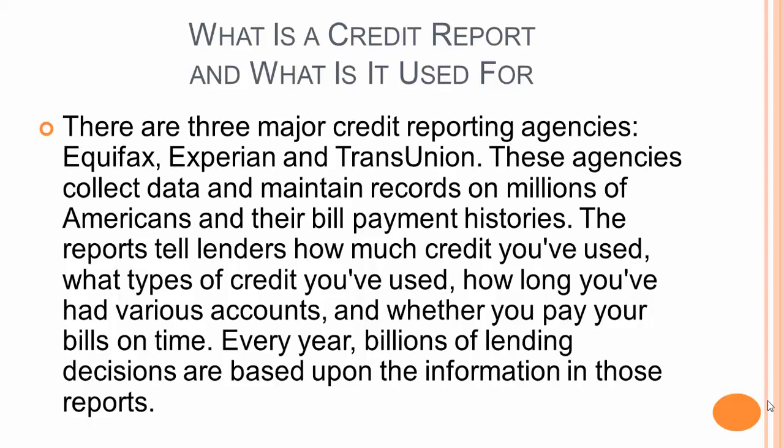The reports tell lenders how much credit you've used, what types of credit you've used, how long you've had various accounts, and whether you pay your bills on time. Every year, billions of lending decisions are based upon the information in those reports.